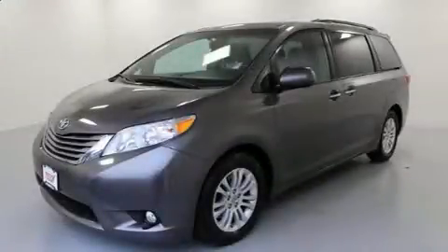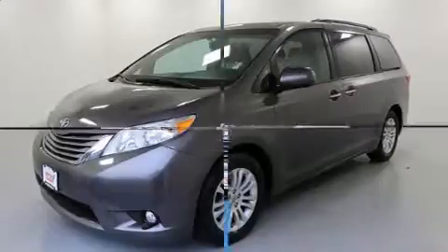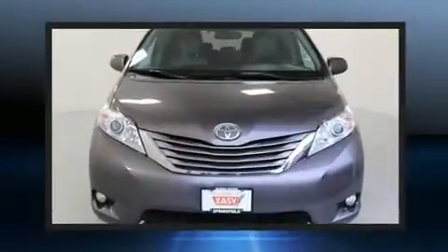Get excited about the 2016 Toyota Sienna. It features an automatic transmission, front-wheel drive, and a 3.5-liter six-cylinder engine.